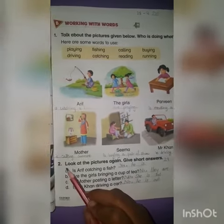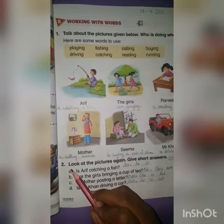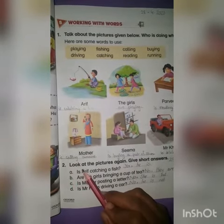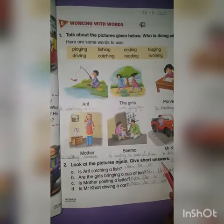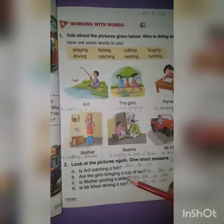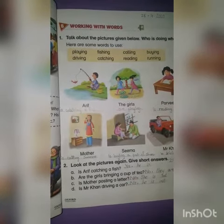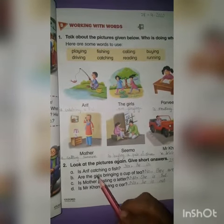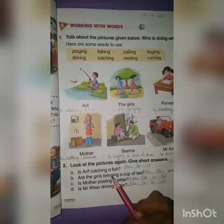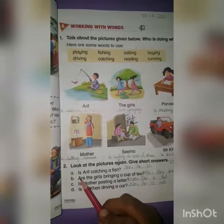Today we will do Activity B. The question is: look at the pictures again and give short answers. These questions are regarding the pictures which we have done yesterday. We have to answer in a very short way. I am going to read the questions.